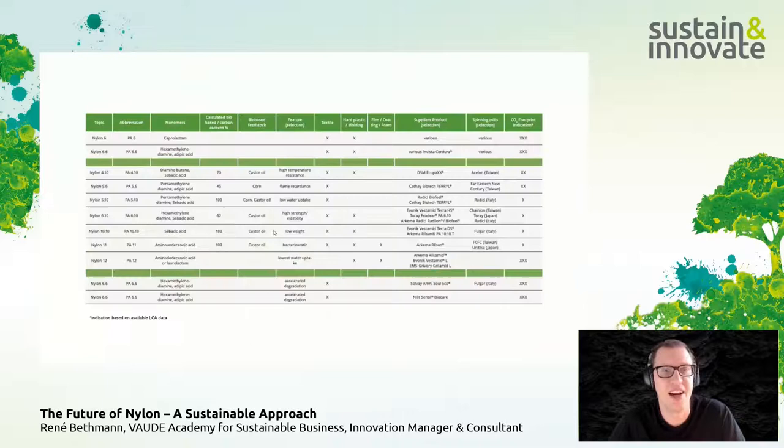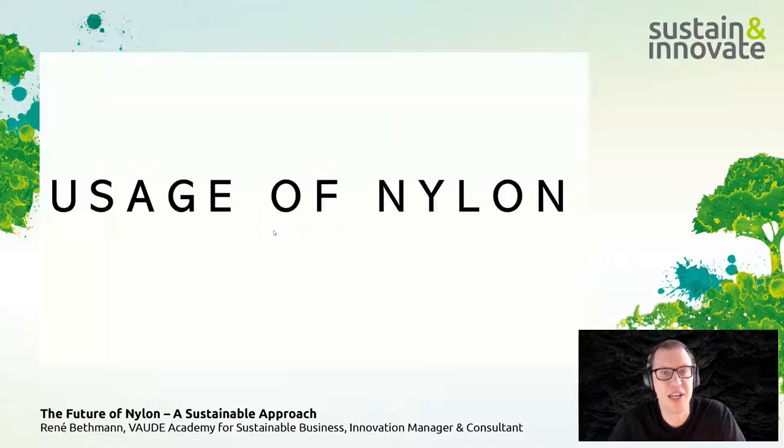Beyond nylon 6 and 6,6, there are many more nylon types. Several of these have a bio-based content — some only partially, but some are 100% bio-based. These often refer to different nylon types that can be used in the textile world, though not all of them make sense for textile applications.